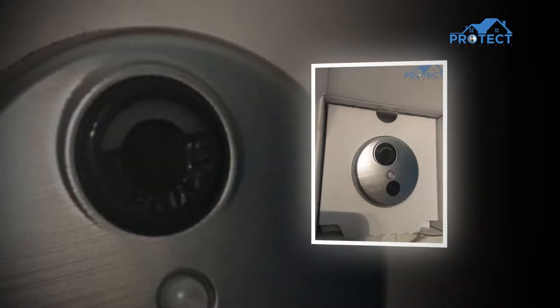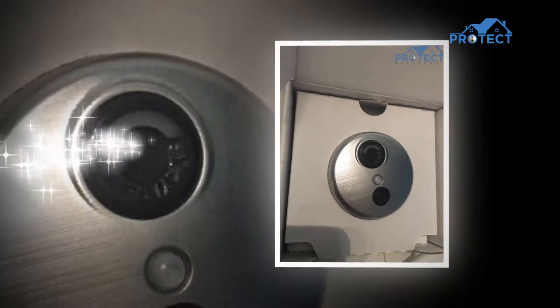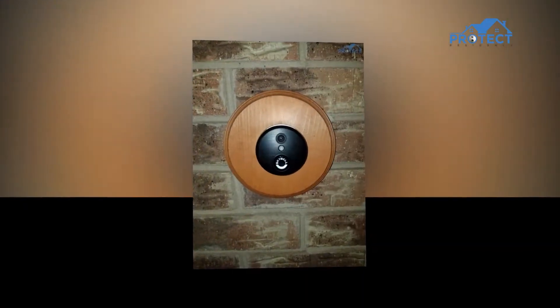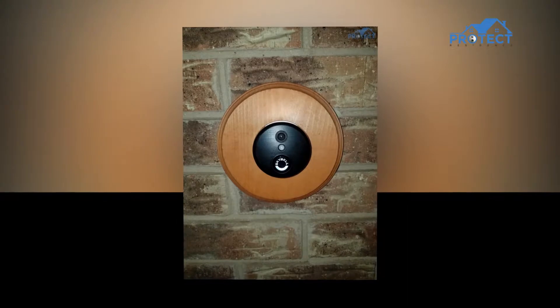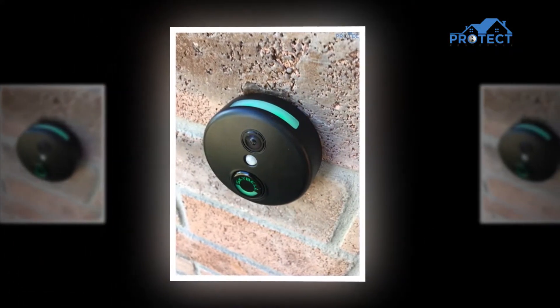If the person doesn't press the bell but instead knocks on the door, that's where the motion sensors come into play. The activity history of the device can be reviewed for the whole day's events while you are away, which includes missed visitors, answered video calls, and motion alerts.